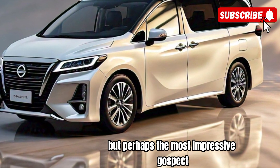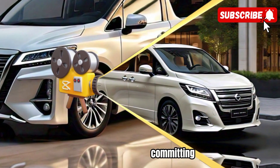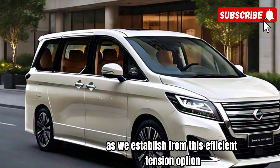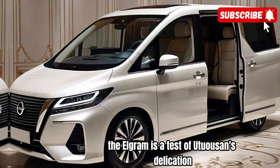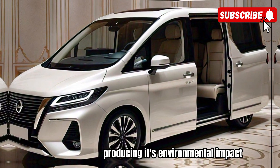Perhaps the most impressive aspect of the 2025 Elgrand is its commitment to sustainability. Nissan has gone above and beyond to ensure that this vehicle is as eco-friendly as it is stylish. From its efficient engine options to its use of recycled materials in its construction, the Elgrand is a testament to Nissan's dedication to reducing its environmental impact.